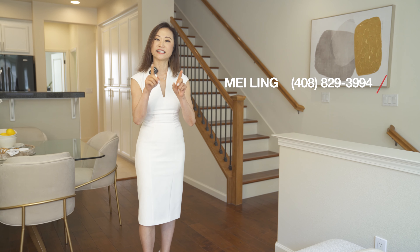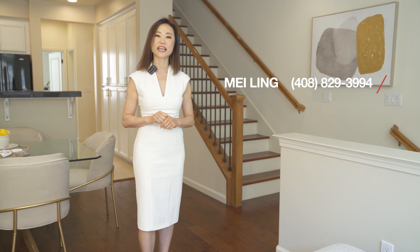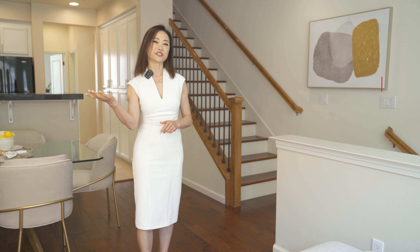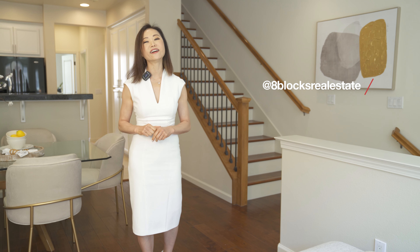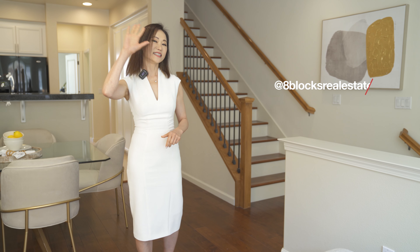My name is Mei Lin from 8 Blocks Real Estate. Contact me at 408-829-3994 today to see how your new life here can begin. Please remember to follow us on social media and subscribe to our YouTube channel at 8 Blocks Real Estate. See you next time!